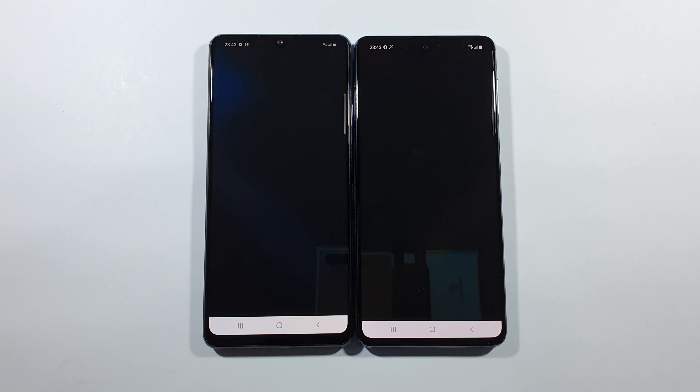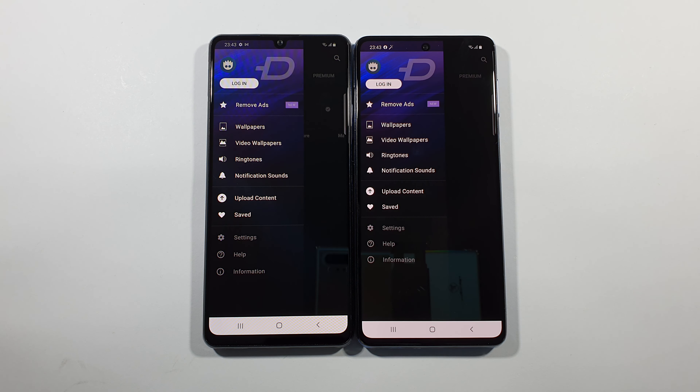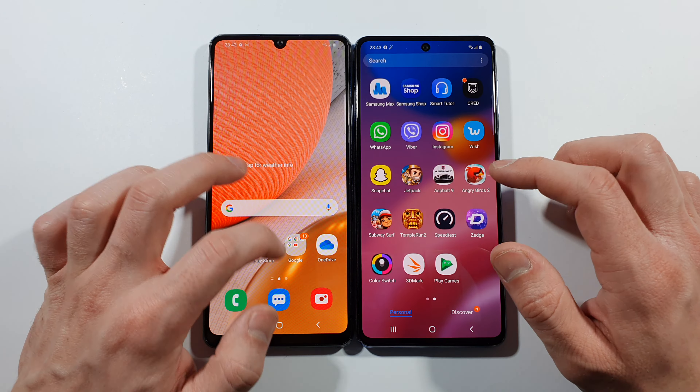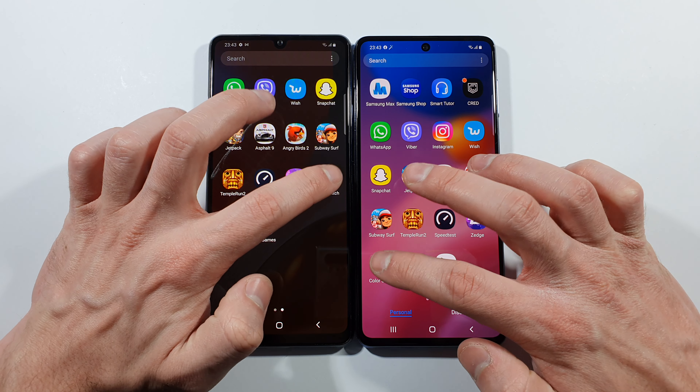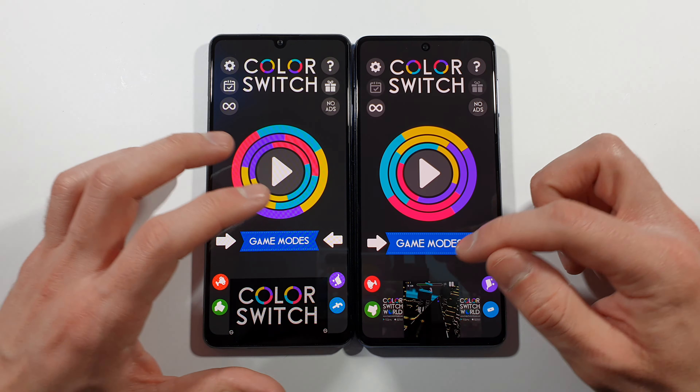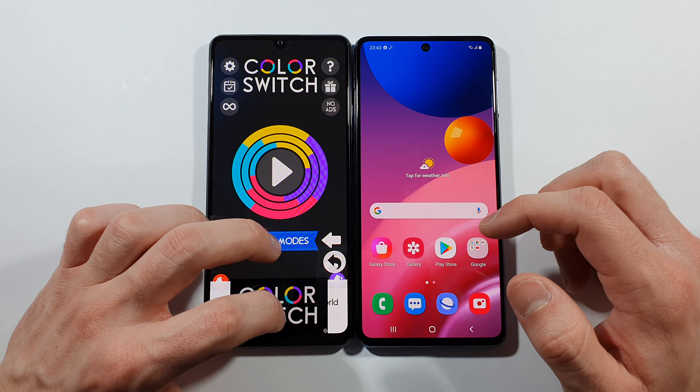Let's go right now with Zedge - the faster one is A42, slightly better. Again, nothing too crazy. Let's go with Color Switch - M51 this time, much faster. That's really awkward.